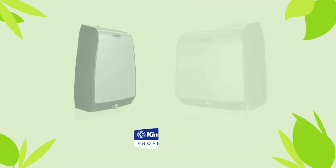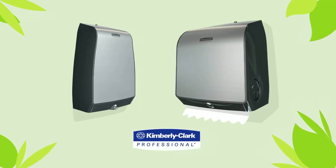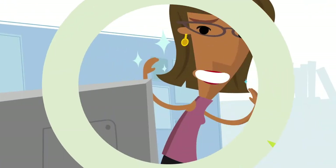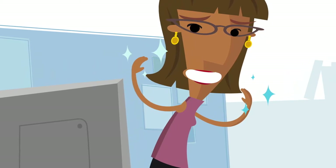Because Kimberly Clark Professional supports green initiatives, many hygienify products can also help workplaces earn sustainable certifications, including LEED. Sabrina's hands are clean, and she's helping to stop germs in their tracks.